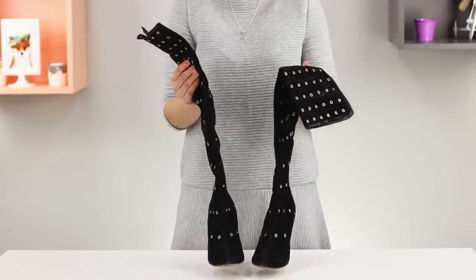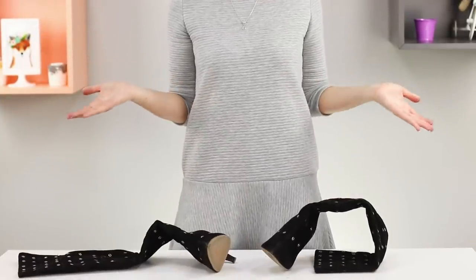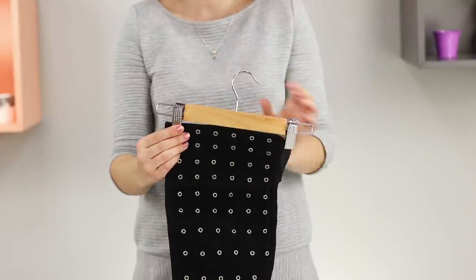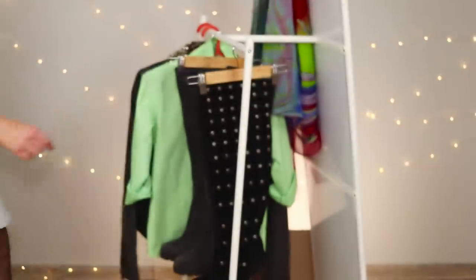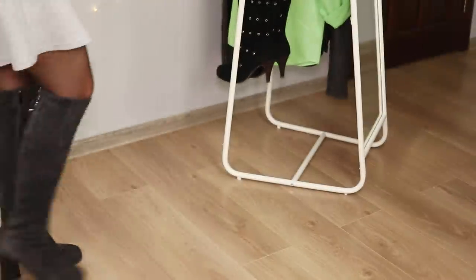The next idea will teach you how to store high boots. Take a coat hanger with clamps and hang the shoes by the bootlegs. Hang it in the closet and your favorite pair is always close by and in order.